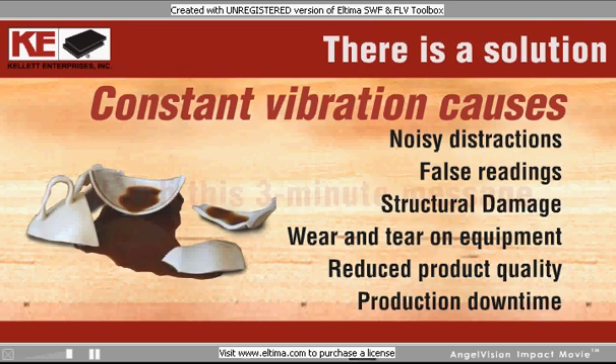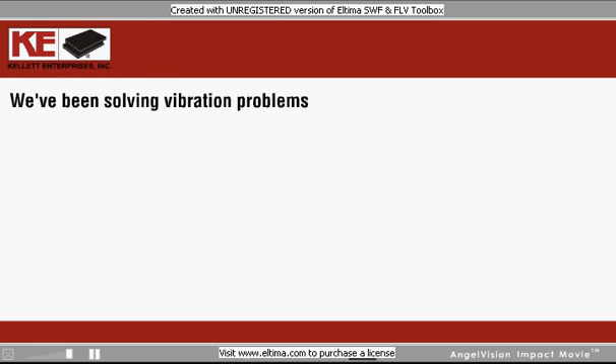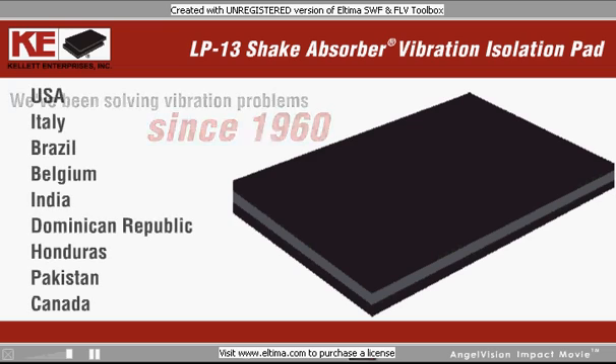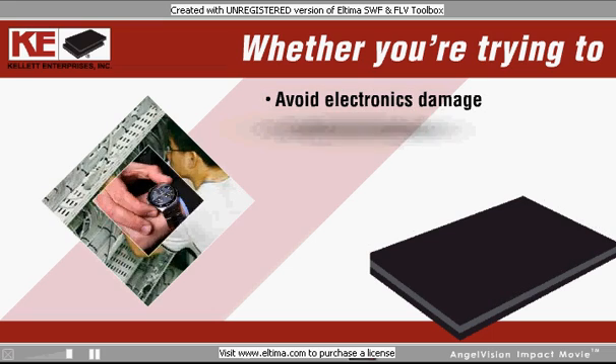There is a solution. Watch this three-minute message from Kellett Enterprises to find out about it. At Kellett, we've been solving vibration problems since 1960. We developed and patented the LP13 Shake Absorber Vibration Isolation Pad. This product, created with a custom-blended neoprene material, is the most widely acclaimed vibration isolation pad in the world today.